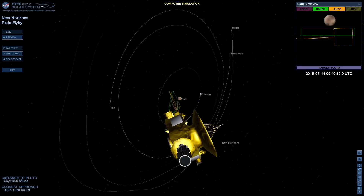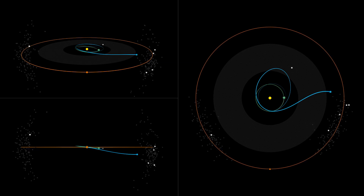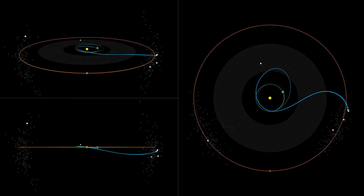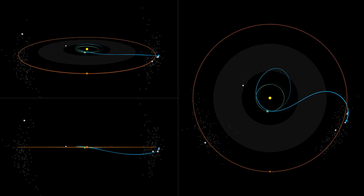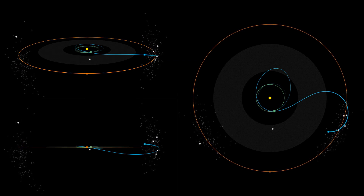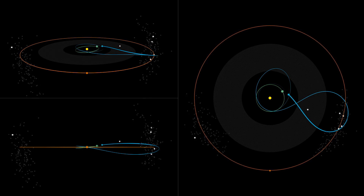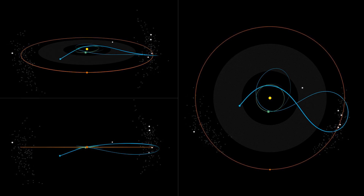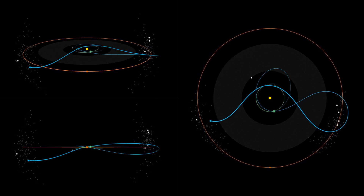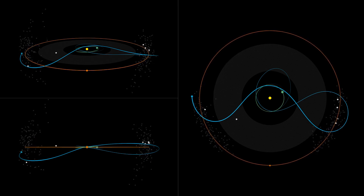Consequently, spacecraft waste their valuable time, which is scarce during the flyby. On the other hand, Lucy will do it differently. It will use an advanced image evaluation system. Its algorithms will monitor where in the images the asteroid is located during the flyby. Based on this data, there will be no need to photograph anything around the asteroid, only the object itself. Thanks to this innovative solution, the mission control will be able to take significantly more images of the target object. It is during the flyby of the asteroid 1999 VD-57 that the team will test the functioning of this system in practice.